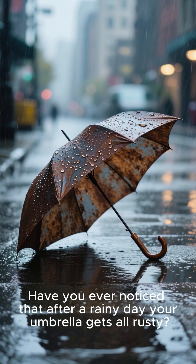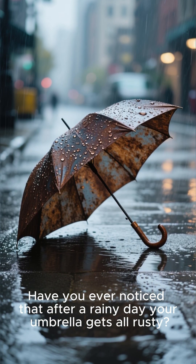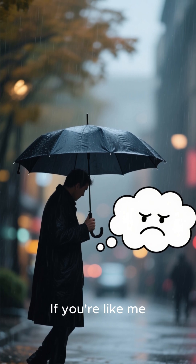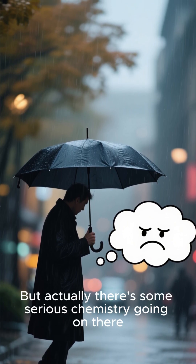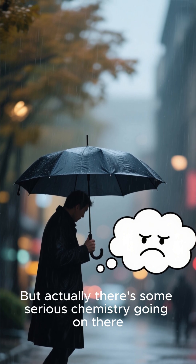Have you ever noticed that after a rainy day, your umbrella gets all rusty? If you're like me, you probably just thought, ugh, annoying. But actually, there's some serious chemistry going on there.